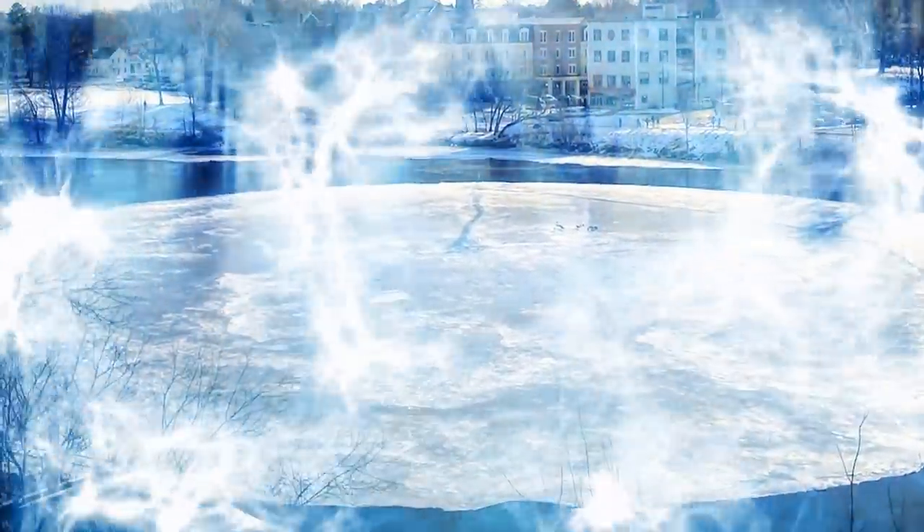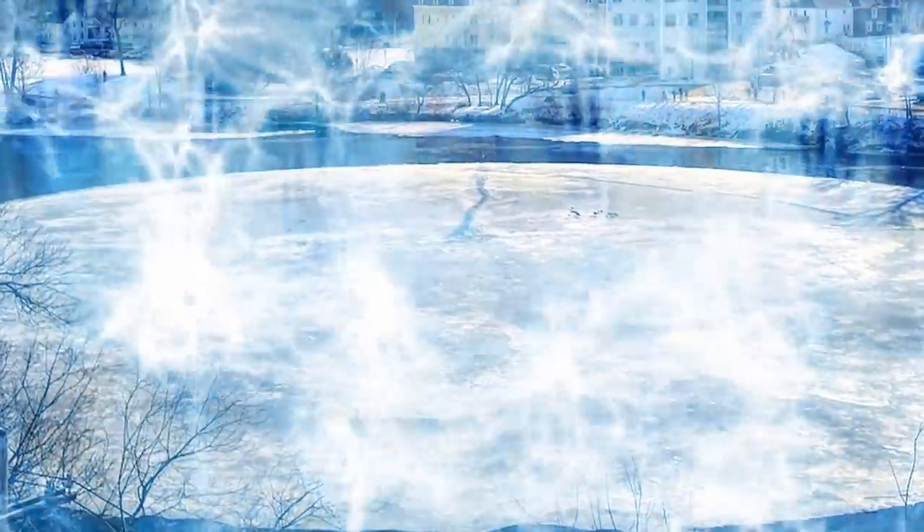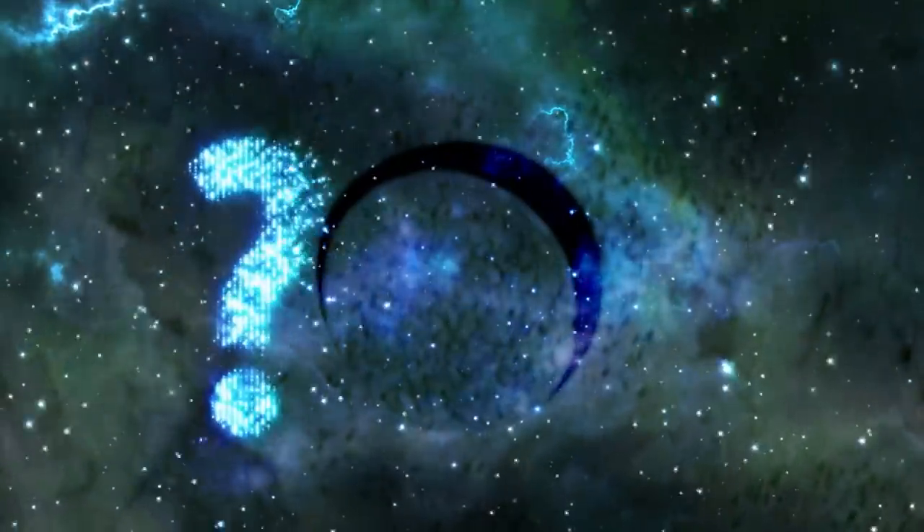Interestingly, ice discs around the world are often related to supernatural phenomena. Floating islands with plants are pretty rare, but I guess you'll just have to wait for the Kickstarter campaign to take off to find out more.